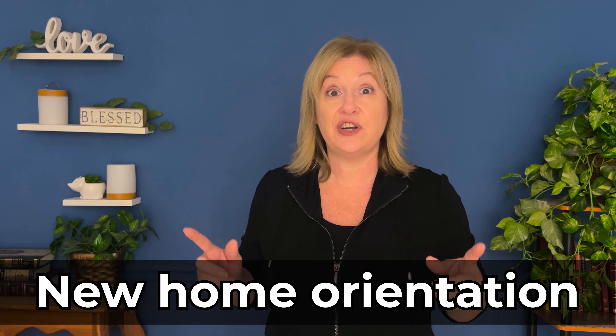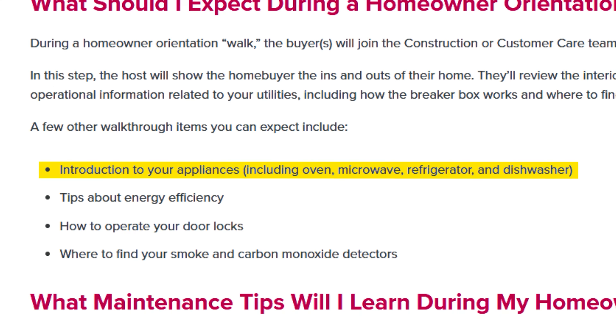Perry Homes takes it even one step further — their contract states: 'Only purchaser and seller's representative may attend the new home demonstration.' So according to their contract, not only can the inspector not attend, but the realtor isn't allowed to be there either. Like it or not, builders want that blue tape walkthrough to be between the project manager and you — unless it's Perry, in which case your realtor isn't allowed either.